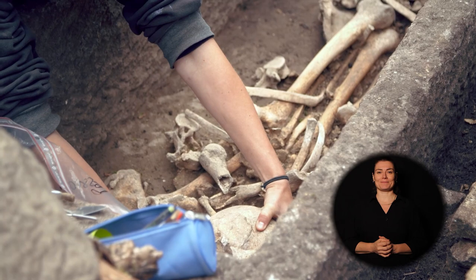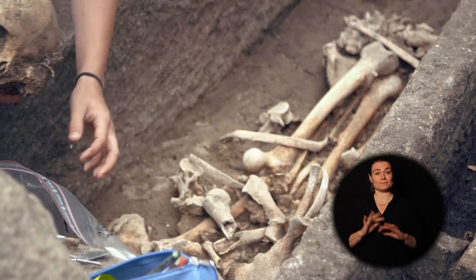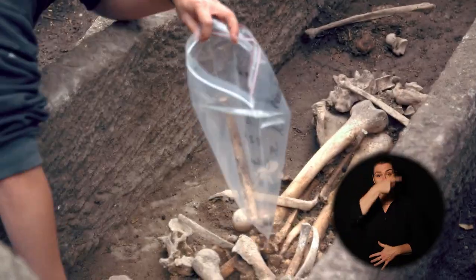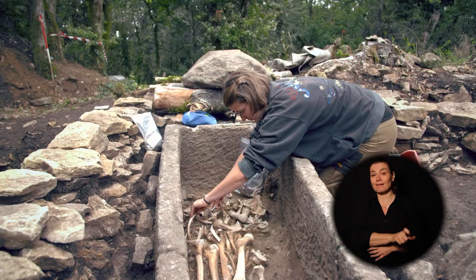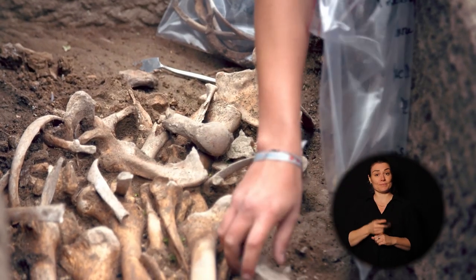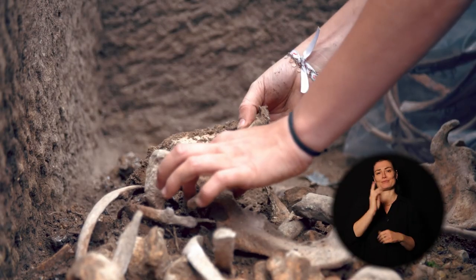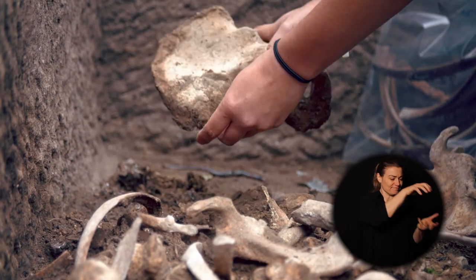On prélève en respectant les zones anatomiques du squelette. On va prélever le crâne séparément, ensuite ce qu'on appelle la ceinture scapulaire — les omoplates, les clavicules. Ça va permettre une lecture plus simple du squelette, parce que quand il va arriver au lavage, il sera déjà réparti par ces sections. Ensuite, on va le laver, le laisser sécher, et l'anthropologue pourra réétudier les os : les mesurer, faire des observations s'il y a eu des maladies, des fractures, ou ce genre de choses.